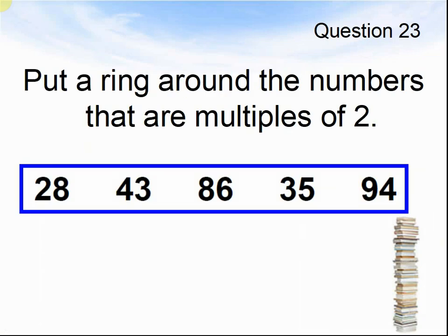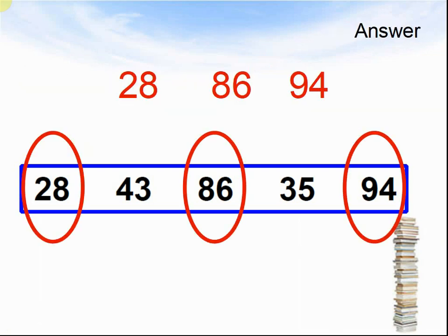Question 23. Put a ring around the numbers that are multiples of two: twenty-eight, forty-three, eighty-six, thirty-five, and ninety-four. Pause the video until you are ready to see the answers. The answers are twenty-eight, eighty-six, and ninety-four.